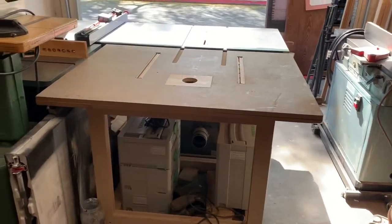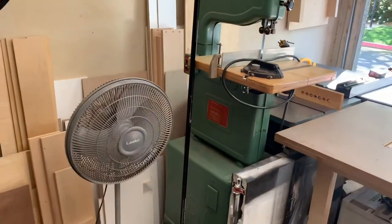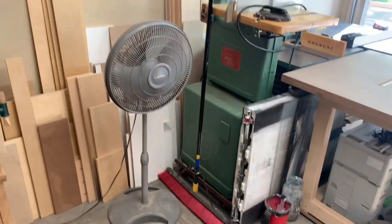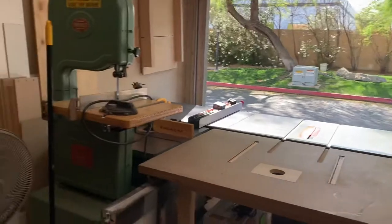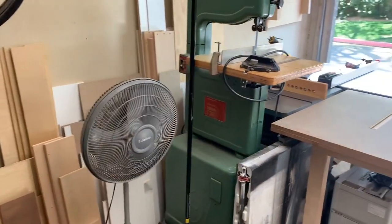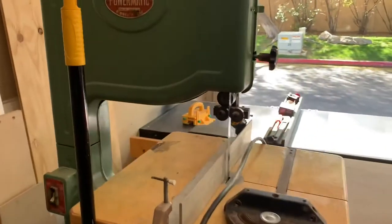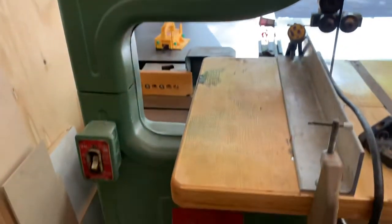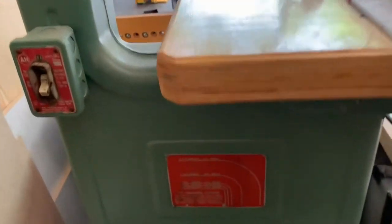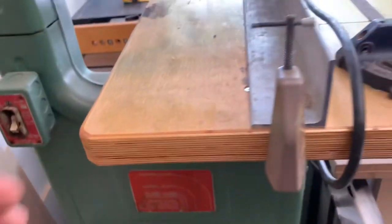Continuing on with the shop tour — going against this wall I've got a fan. I live in Arizona so it does get pretty hot; I turned the fan off just for the making of the video so you don't have to hear it.